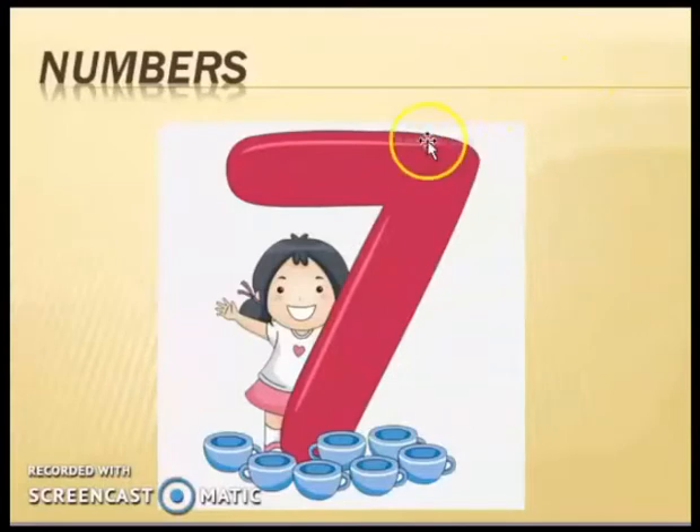There is another picture. Say with me: number seven. And there are some cups, so can you count with me? One, two, three, four, five, six, and seven. There are seven cups. Students, you have to write number seven in your workbook and also recognize it. Now we will start to revise our previous lessons.